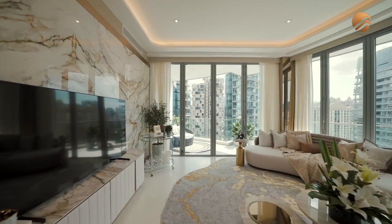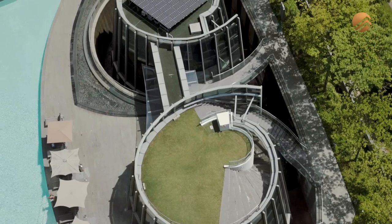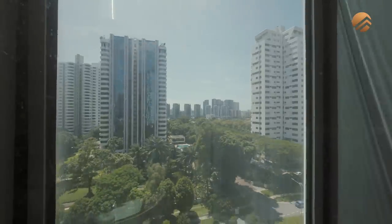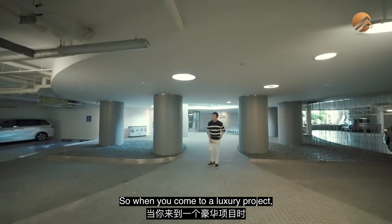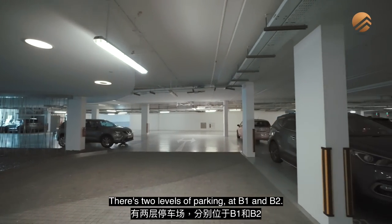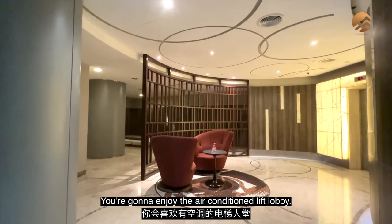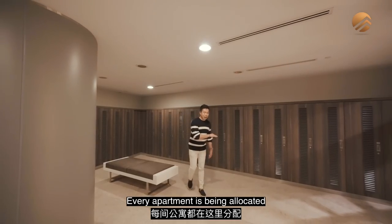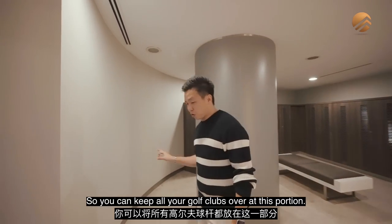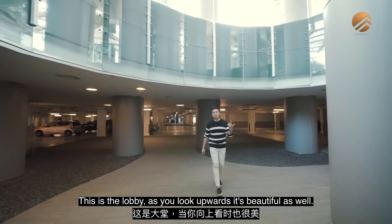Heading down to the condo facilities — when you come to a luxury project, you instantly feel the difference. There are two levels of parking at B1 and B2, greeted by a security zoning area. You'll enjoy the air-conditioned lift lobby, and every apartment is allocated one golf bag storage space here to keep your clubs. Looking upwards at the lobby, it's beautiful as well.